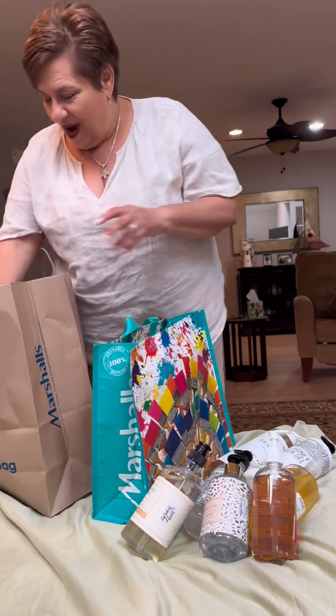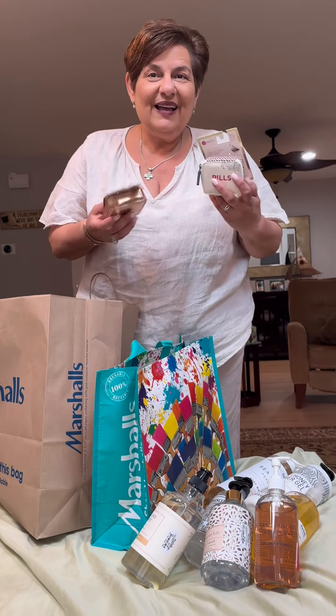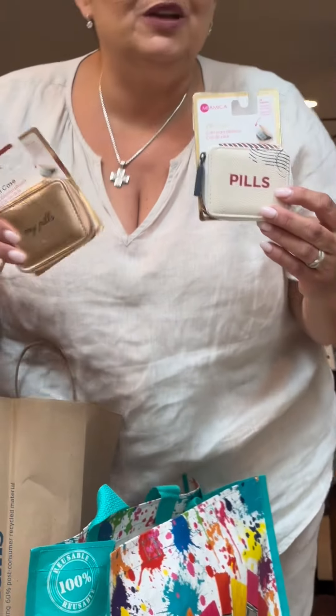Now, these are adorable for our travels. I was on live and everybody said — I thought everybody was going shopping for Italy. I got a pill holder for you and a pill holder for me because we take medication. Isn't that great? Look at that, how cute. Pill holders, right?